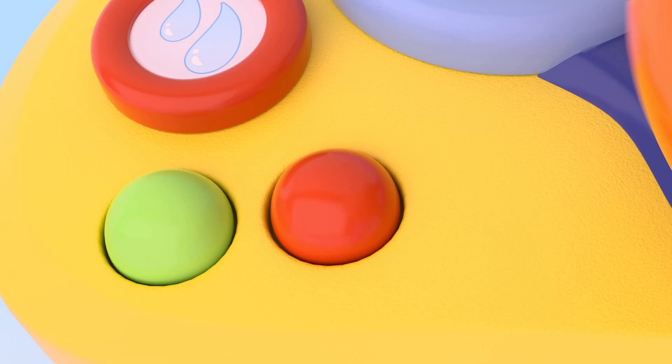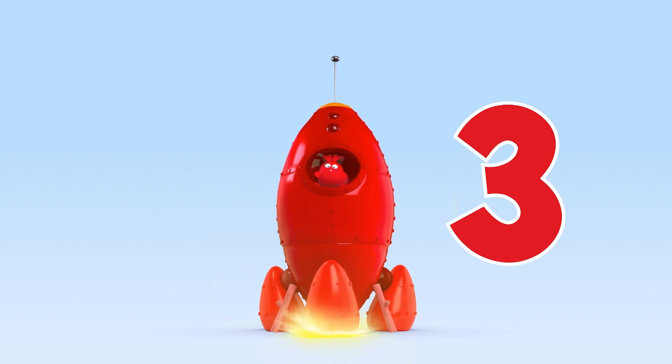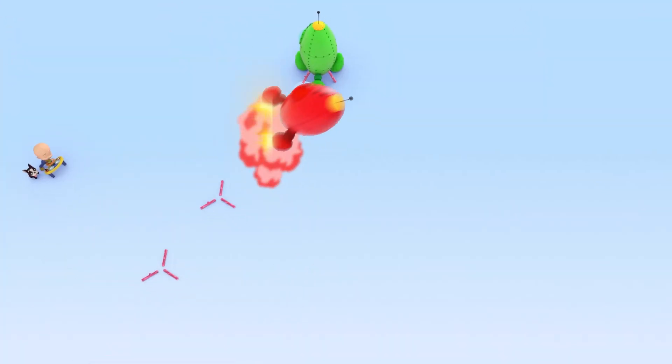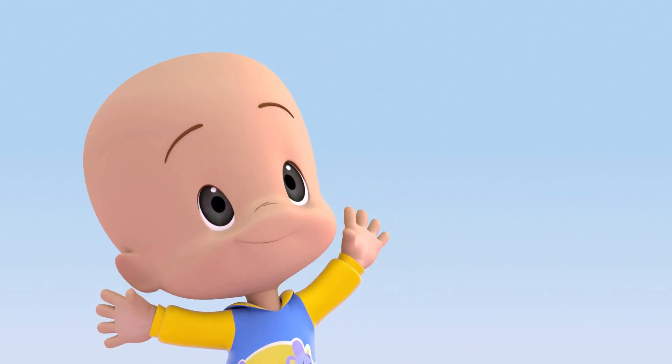Red rocket! Heh! Three, two, one, go! Yay! Red star! More, more! Ooh, ooh, ooh!